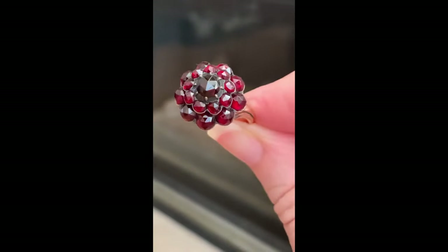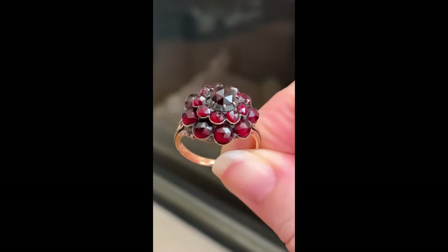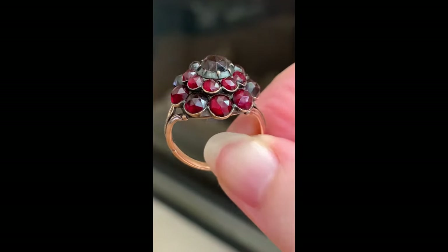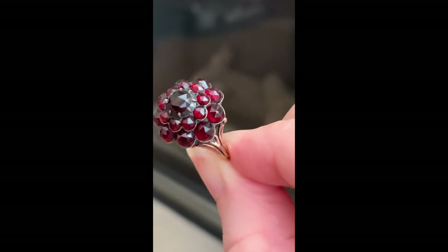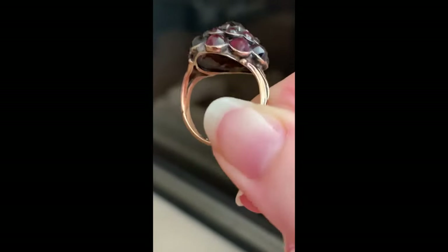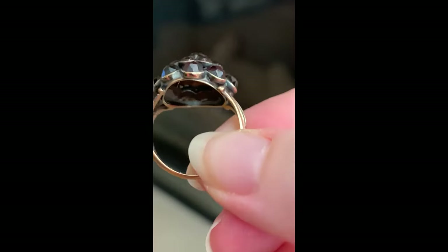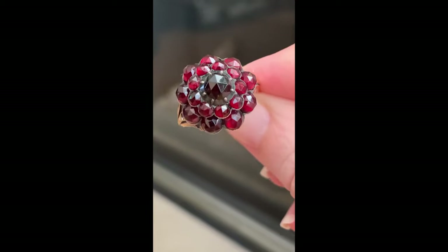Here is another example, this one early Victorian, of rose cut garnets in a ring. These are again pyrope garnets and you can really see the distinctive fire. Take a look at the fantastic collet setting holding all of these stones in place. The underside shows more detail in the construction, and it is all closed back and yet they light up with light just hitting them from the surface.